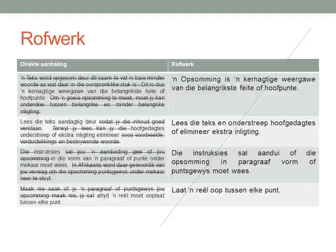And then: onderstreep — another verb — hoofgedagtes, of elimineer — another verb — ekstra inligting. So the full sentence is: Lees die teks en onderstreep hoofgedagtes of elimineer ekstra inligting. I always start with the verb when rewriting my sentences in my own words.